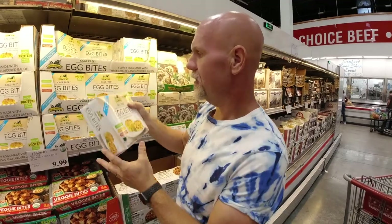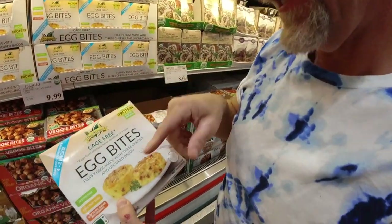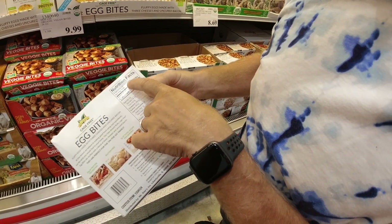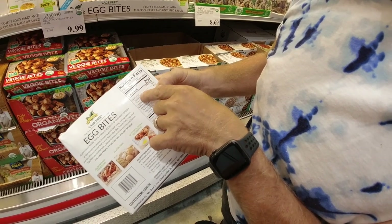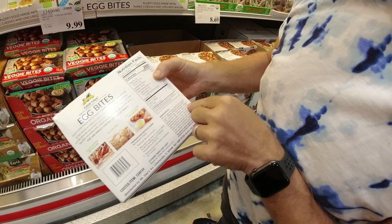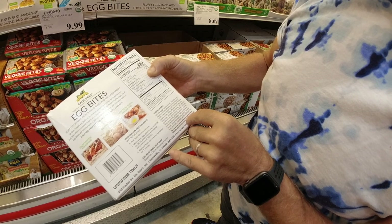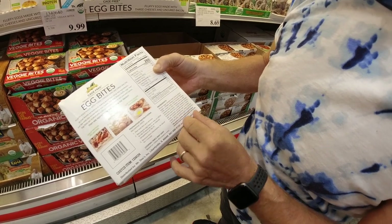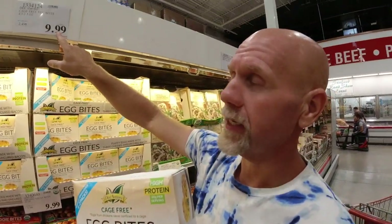We've got another winner — cage-free egg bites: fluffy eggs made with three cheeses and uncured bacon. 260 calories per pack, 19 grams of fat, 20 grams of protein, only three total carbohydrates, and the ingredients are really clean. It does have some turbinado sugar way down at the bottom, but it's not bad. Ten dollars.